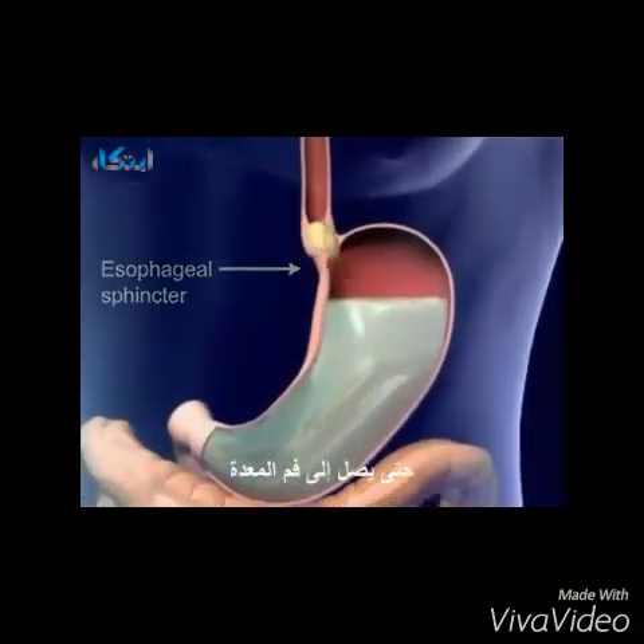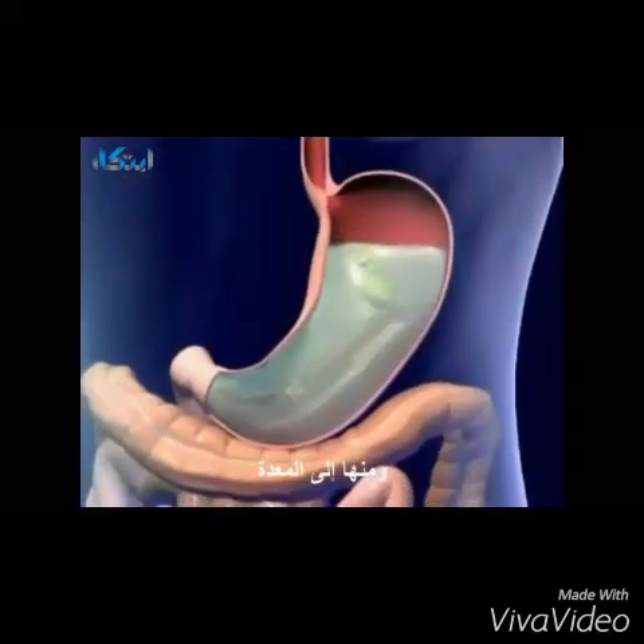Food moves down the esophagus by peristaltic wave, reaches the esophageal sphincter, and food enters the stomach.